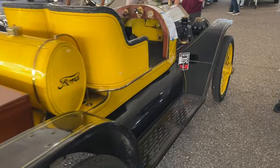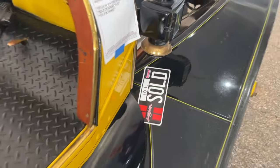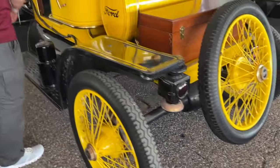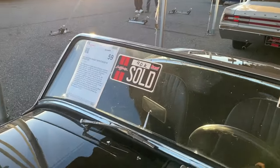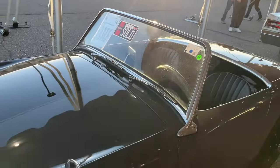I was really taken by this Model T speedster — it sold for $10,000, which I think was an absolute smoking deal. Well done, super cool, neat spoke wheels, lots of cool accessories, really quite clean, monocle windshield and everything. Bargain. This little Bug Eye Sprite went for $40,000 — that's all the money and more for that. I think the seller did very well.